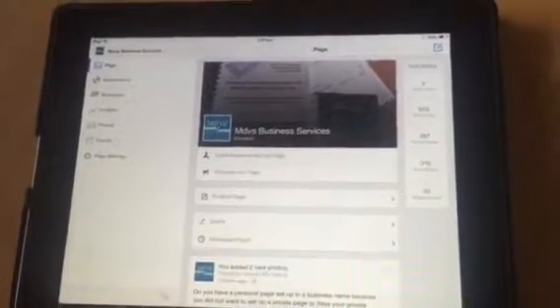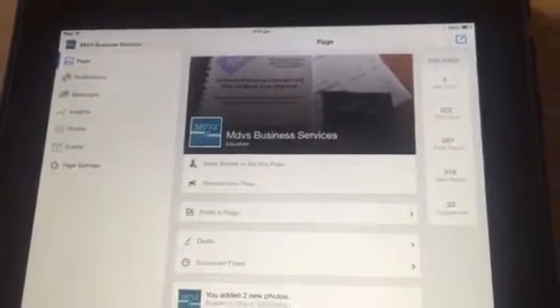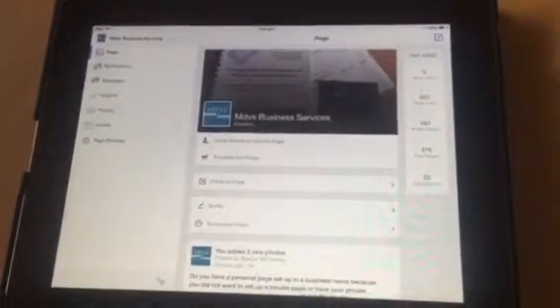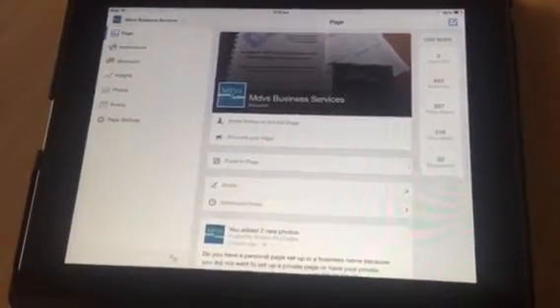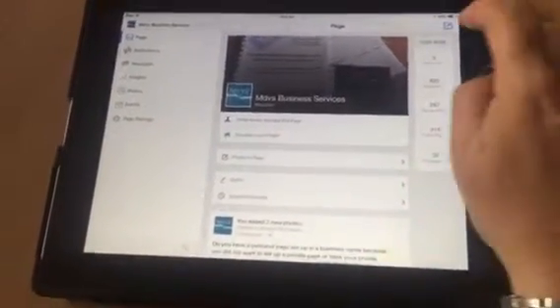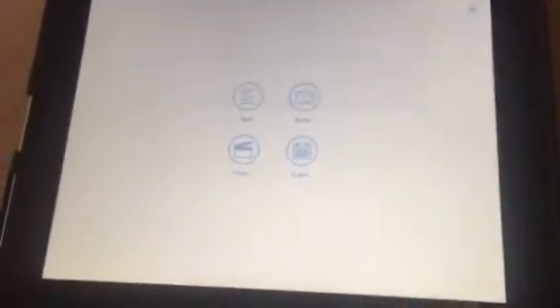As you can see, in this instance it's MDVS Business Services. You operate all of your Facebook — notifications, messages — through this app. I'm going to show you how quick and simple it is to upload a photo onto the page. There's an icon on the top right-hand corner — it's just that square button on the top right-hand corner.